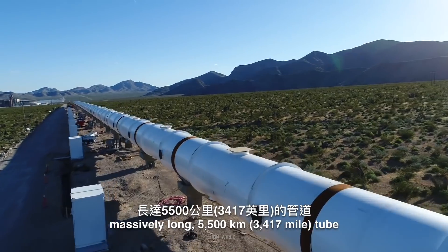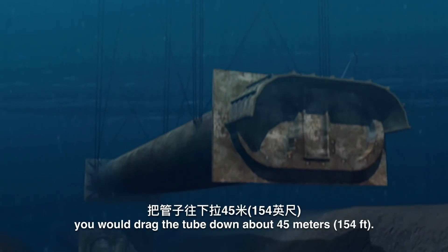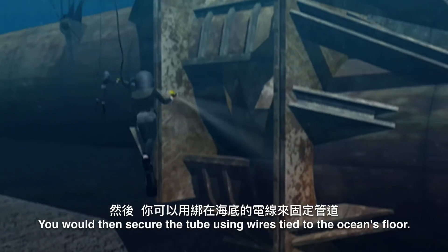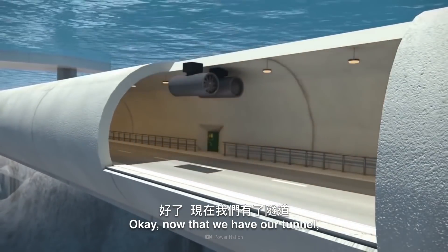Instead, the best way to make the tunnel might be like this: you would make one massively long 5,500-kilometer tube and put it over the ocean. Then, using anchors, you would drag the tube down about 45 meters and secure it using wires tied to the ocean floor. Now that we have our tunnel, what do we fill it with?